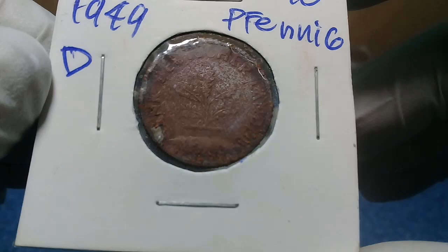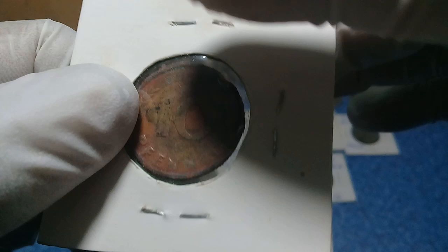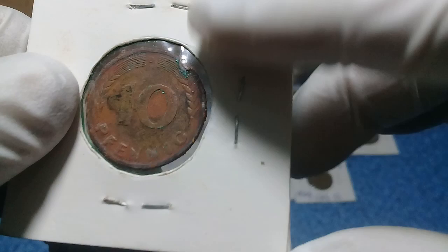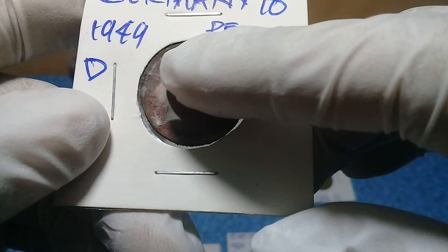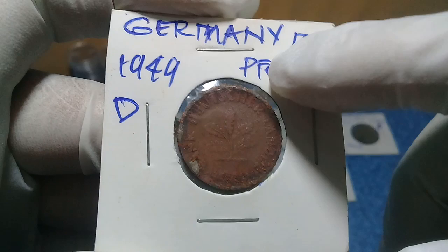A very beautiful coin for me, the 1949 10 Pfennig, because the condition is very natural. It is already corroded — this is not a damaged coin, this is natural corrosion. Maybe so much moisture is why the edge and the rim are already turning into rust or getting destroyed.